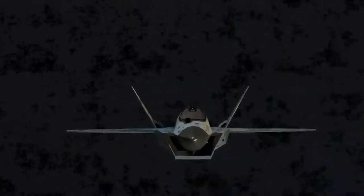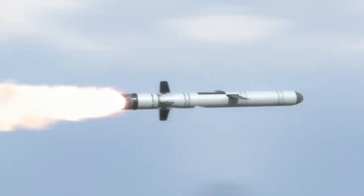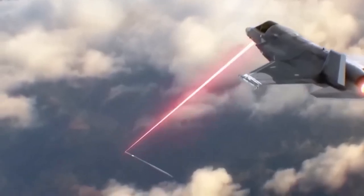Here's why NATO worries. A laser jet doesn't run out of ammo. As long as its engines spin, it can fire again and again — a million-dollar Tomahawk neutralized by a few bucks of electricity. Drones erased. Satellites blinded. All of it silent, with no missile lock, no contrail, no warning.